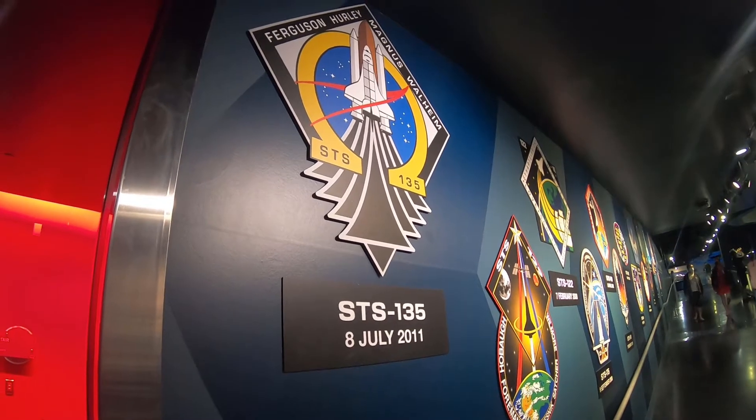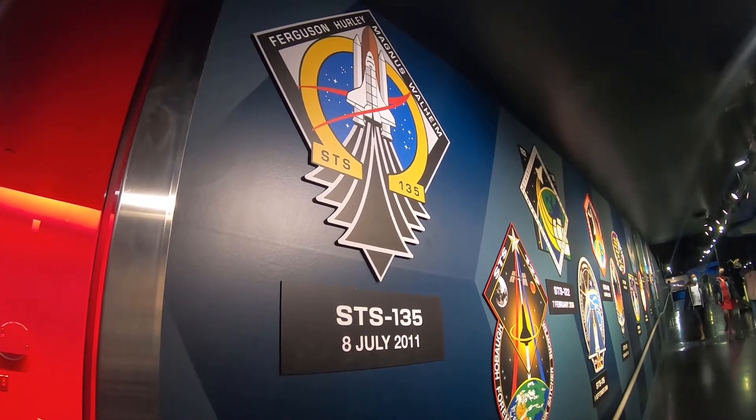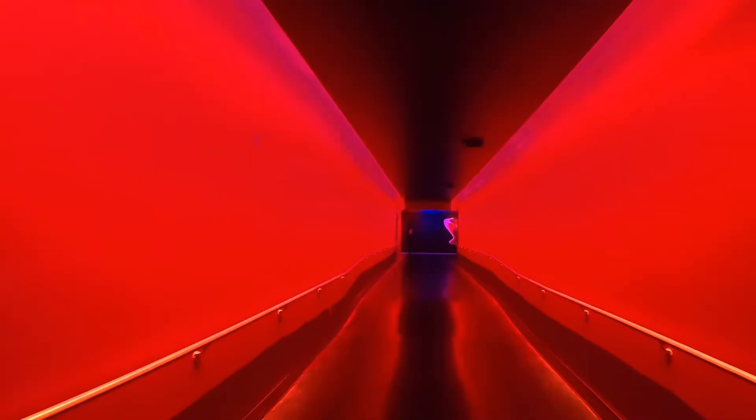If you thought there was a lot on the first floor, there's a lot on the ground floor too. We're going to the ground floor of this complex. Last flight: July 8th, 2011.